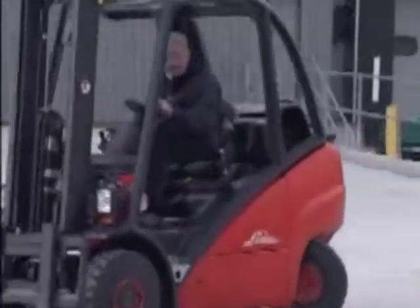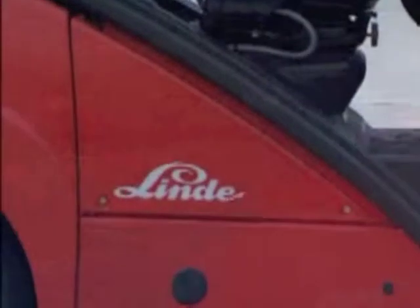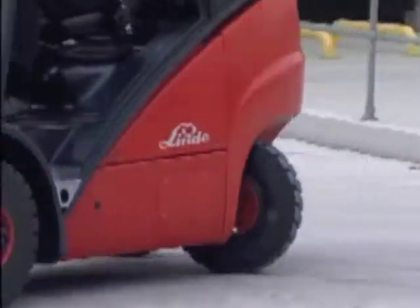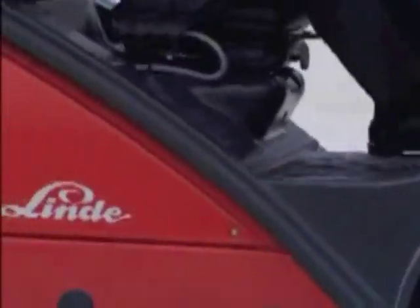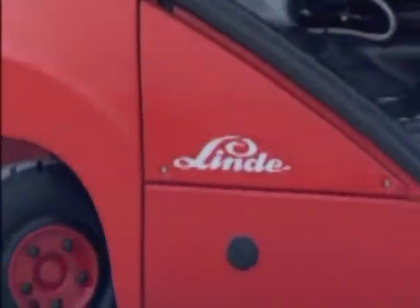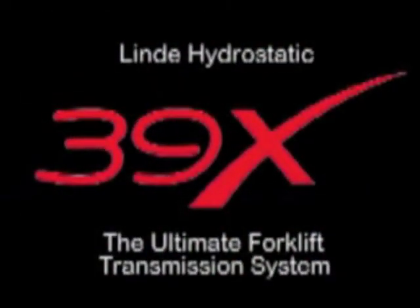We have always claimed that the Linda hydrostatic truck, with its unique and innovative features, provides a level of precision, control and productivity that our competitors cannot hope to match with their conventional transmission systems. To demonstrate the validity of this claim, we have made this video, which shows a series of tests involving operating sequences that amply demonstrate the outstanding performance of the Linda 39X, fitted with the ultimate forklift transmission system.